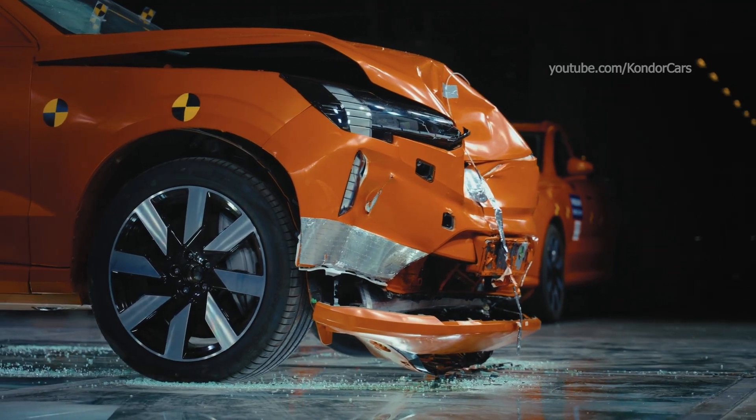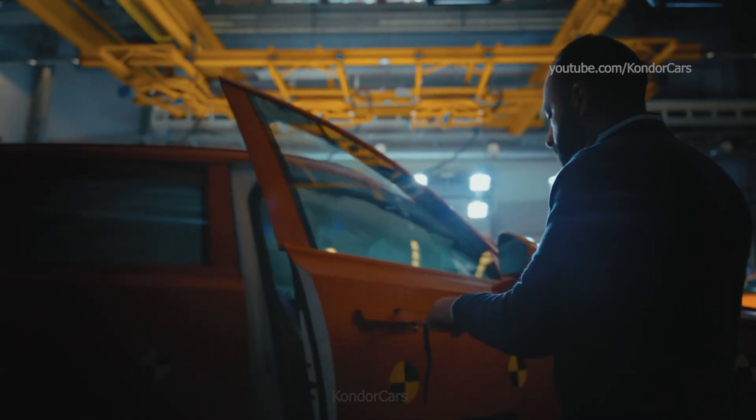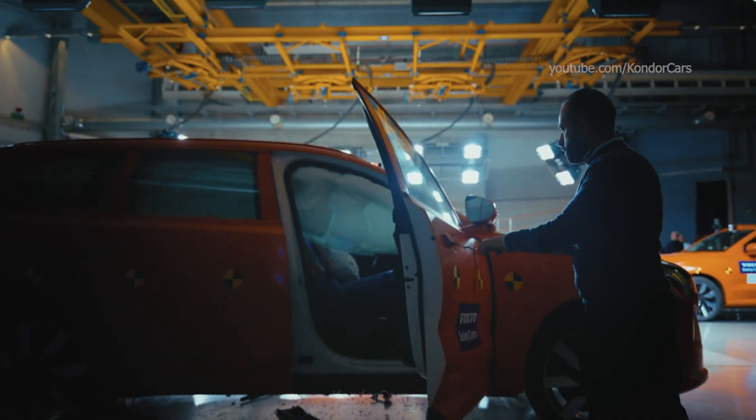Accelerate to a future of zero collisions.